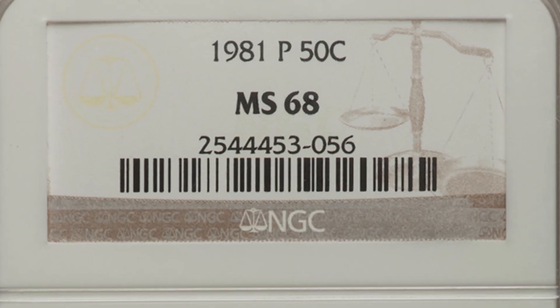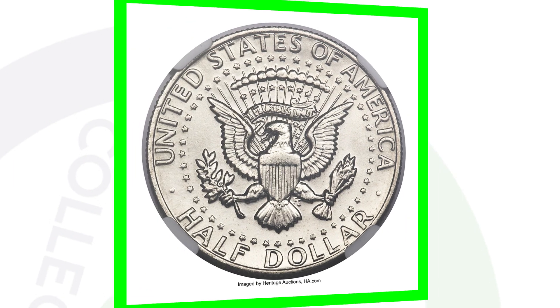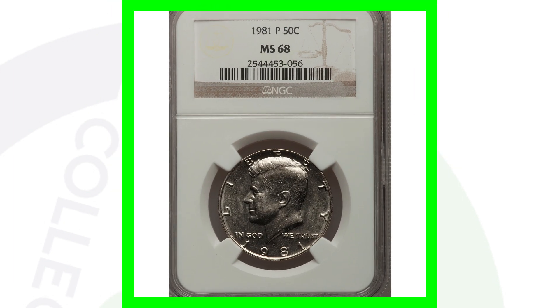Next up is a 1981-P mint mark with a high grade from NGC of mint state 68. This coin ended up selling for over $2,900 — the same idea as the high-grade coin we looked at before, but this is the P mint mark instead of the D. Nearly three thousand dollars for a 50-cent coin.